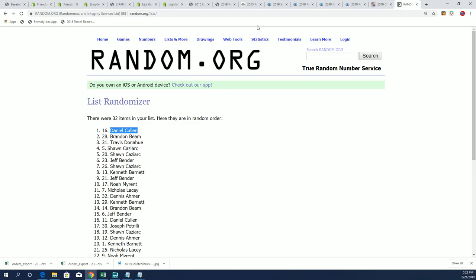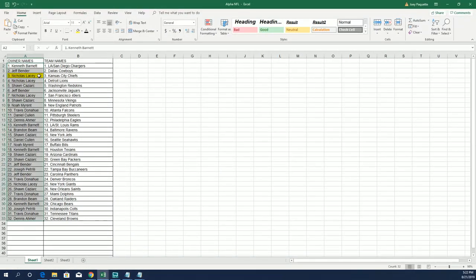All right, so that's our box break in this Tristar mini helmet box break. Congratulations again to the Kansas City Chiefs owner in the break, and that was Nicholas L. Thank you, thank you. Chris.